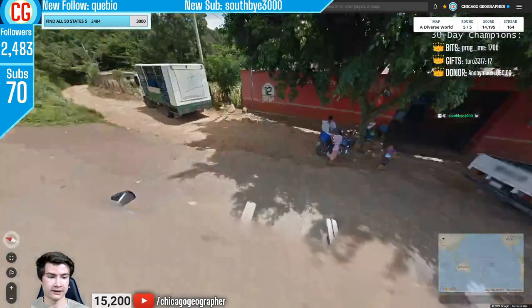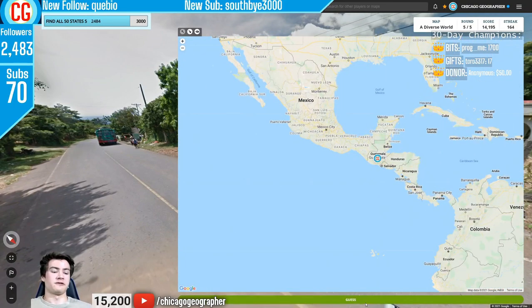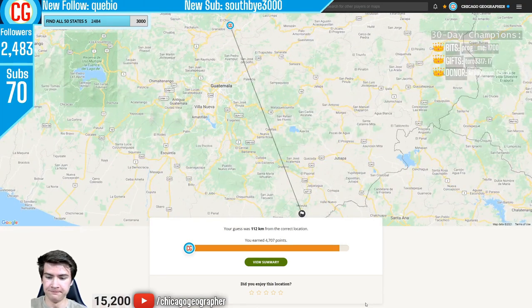Round 165 — car meta again: bars on the car without the black carbon fiber inlay, plus Spanish, equals Guatemala. The other place in Latin America with bars is the Dominican Republic, but theirs have a black carbon fiber inlay.